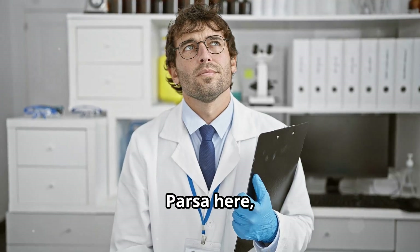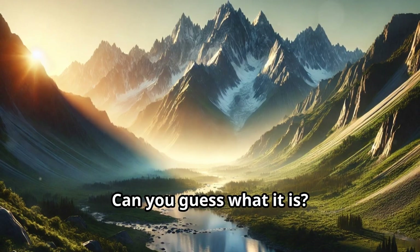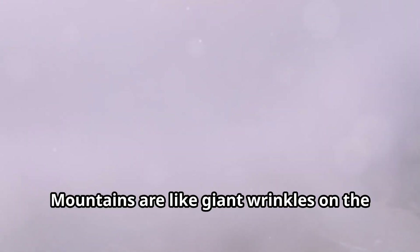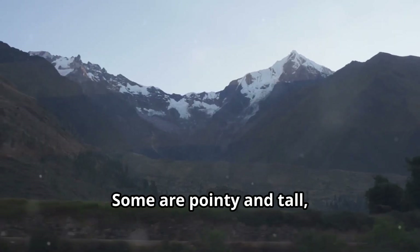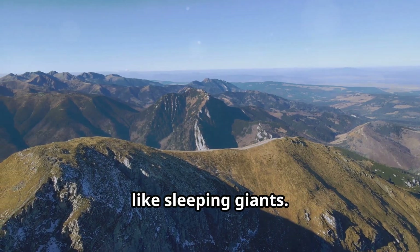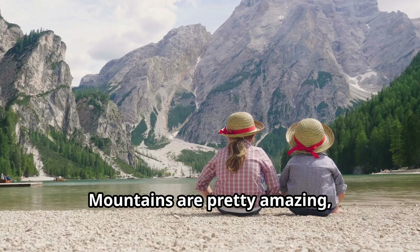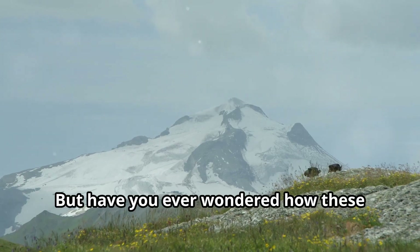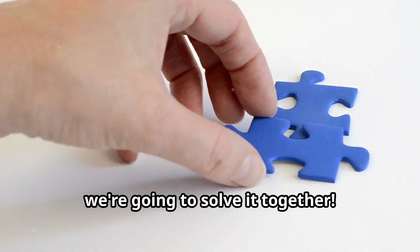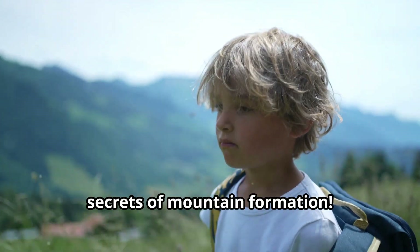Hi there explorers, Parsa here and today we're going on an adventure to learn about something huge. Can you guess what it is? That's right, mountains. Mountains are like giant wrinkles on the earth's surface. Some are pointy and tall, reaching for the sky. Others are rounded and wide like sleeping giants. Have you ever seen a mountain up close? Maybe you've even climbed one. Mountains are pretty amazing, right? But have you ever wondered how these colossal landforms are made? It's like a giant puzzle, but don't worry, we're going to solve it together. Get ready to dig deep into the earth because we are about to unearth the secrets of mountain formation.